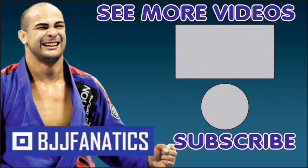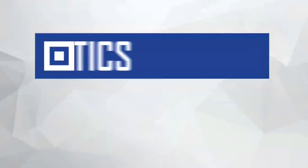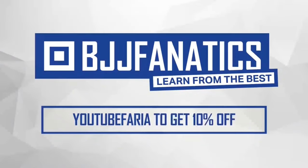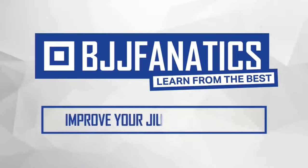The Guard Volume Two of New Wave Jiu-Jitsu is going to be at BJJFanatics.com — maybe by the time you're watching, it's already there. Make sure to check that out. Thanks so much, John. Please help grow the YouTube channel by clicking subscribe, and to watch more videos, click 'see more videos.' Use the promo code YouTubeFanatics to get 10% off any instructional video at BJJFanatics.com and improve your jiu-jitsu faster.